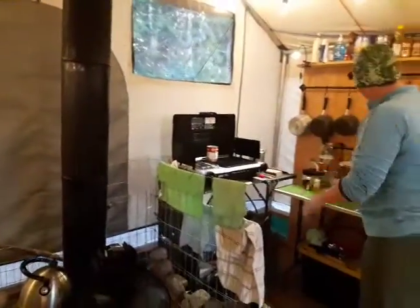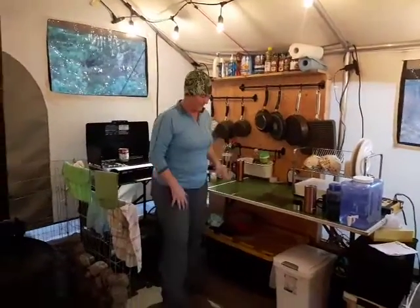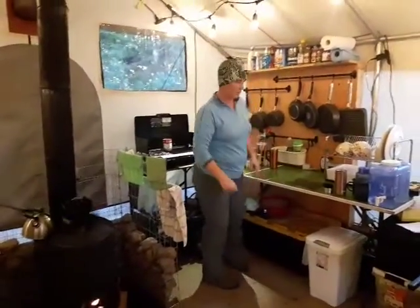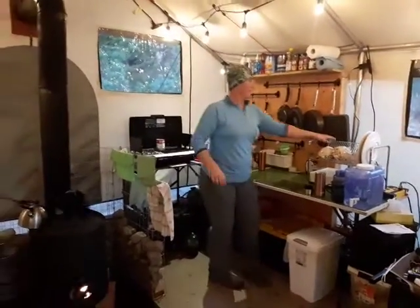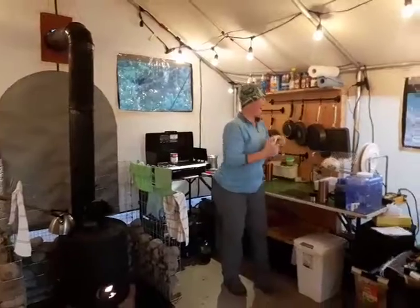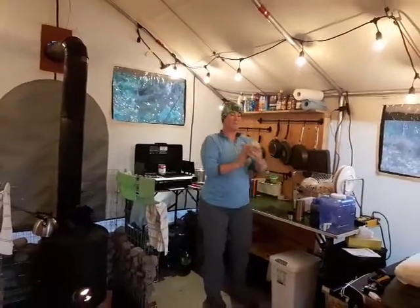This is our kitchen area. Pots and pans all hanging up. Wash area — we've got a wash tub from around here somewhere, disappeared. It sits up here to wash dishes. We have this beautiful set of dishes. Very fancy, very fun.